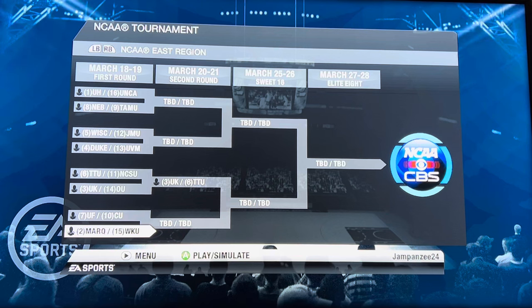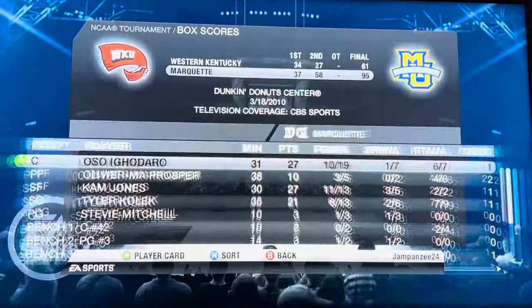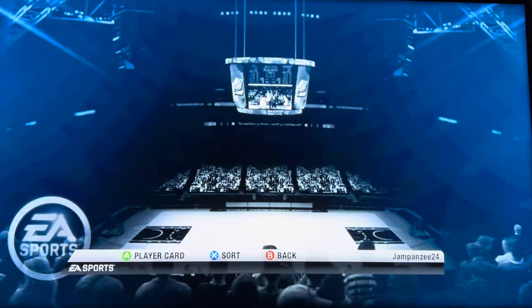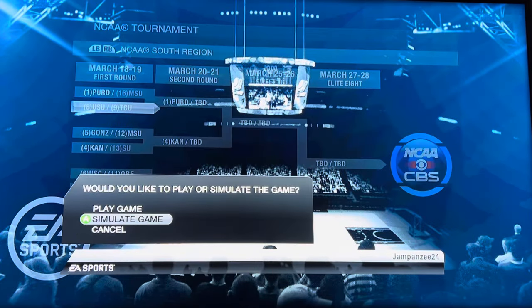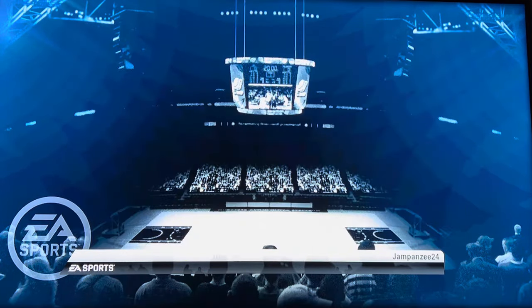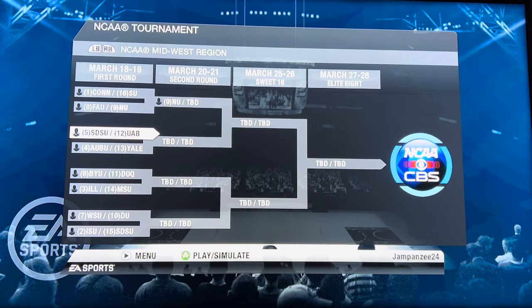Marquette versus WKU — can the Hilltoppers pull off the upset against Tyler Kolek and Marquette? They do not. Marquette advances 95 to 61. Then Utah State versus TCU — I think this is the last game of the Thursday set. TCU, the 9 seed, advances 95 to 85 in overtime. So we've had two upsets so far with 9 seeds beating 8 seeds, but we want to see some actual upsets happening.